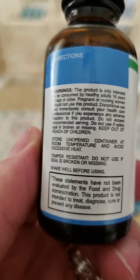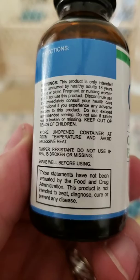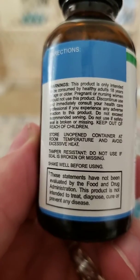But if you read here at the bottom: these statements have not been evaluated by the Food and Drug Administration, this product is not intended to treat, diagnose, cure, or prevent any disease.